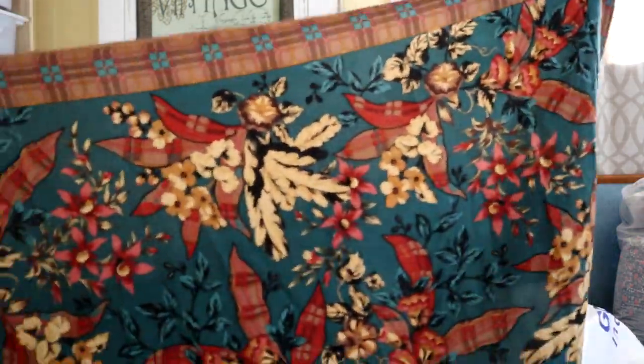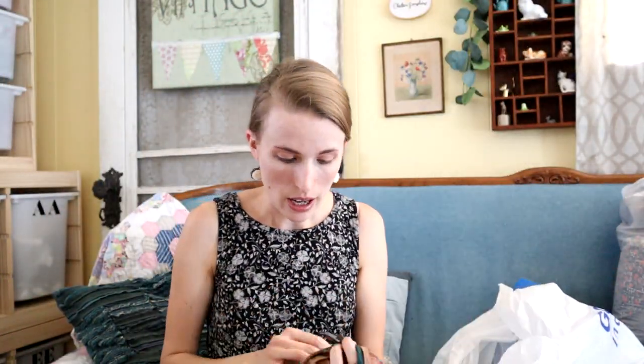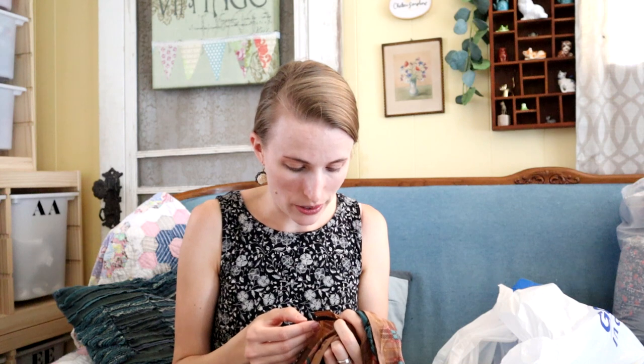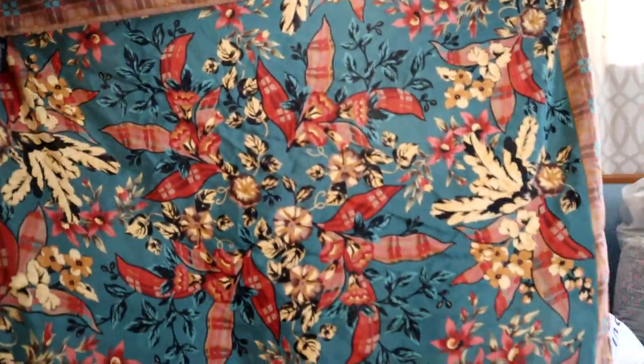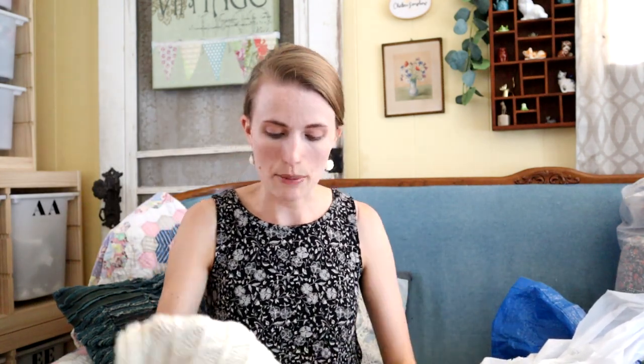Another scarf with a really pretty print — I picked this up just based on style. The label says The Specialty House, 100% silk. It doesn't feel like silk to me, but it says 100% silk so we're going to go with that. And then another scarf — this is a winter cable knit scarf, just a really classic style. If I lived somewhere I needed a scarf I would keep it, but there's probably like two days a year when scarves are practical here.